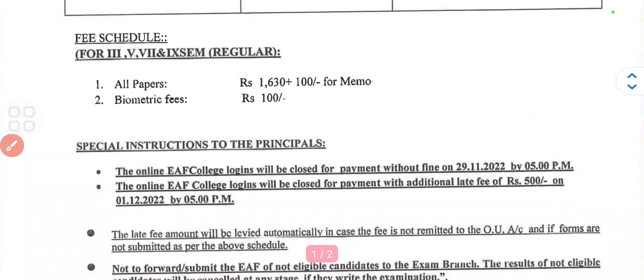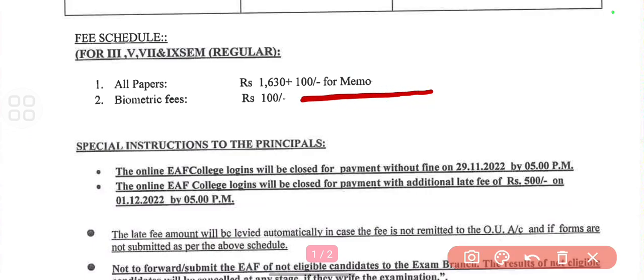Here you can see the payment details. For all papers, you have to pay 1630 rupees plus 100 for the memo, and for the biometric phase you need to pay 100 rupees.